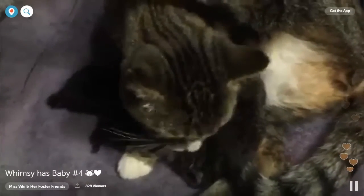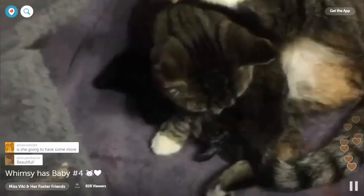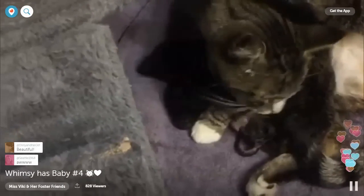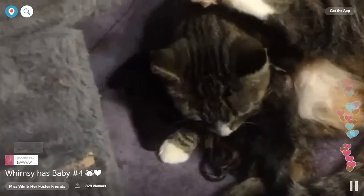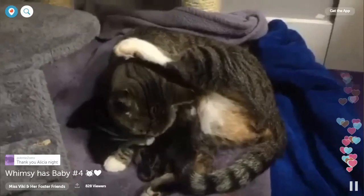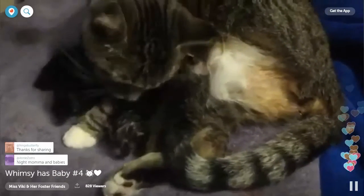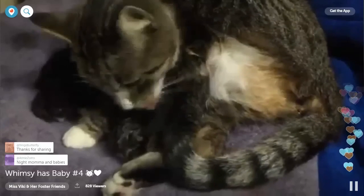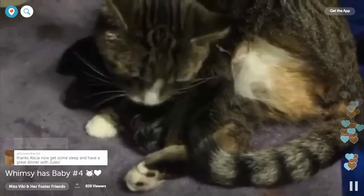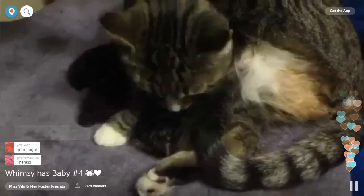Thanks so much for tuning in, everybody! And if you want to watch the birth of the first three, add me on Periscope and watch my previous broadcast. Thanks so much for tuning in and we will see everybody later. Congratulations, Whimsy — you're a very good mommy. Good night, everyone!